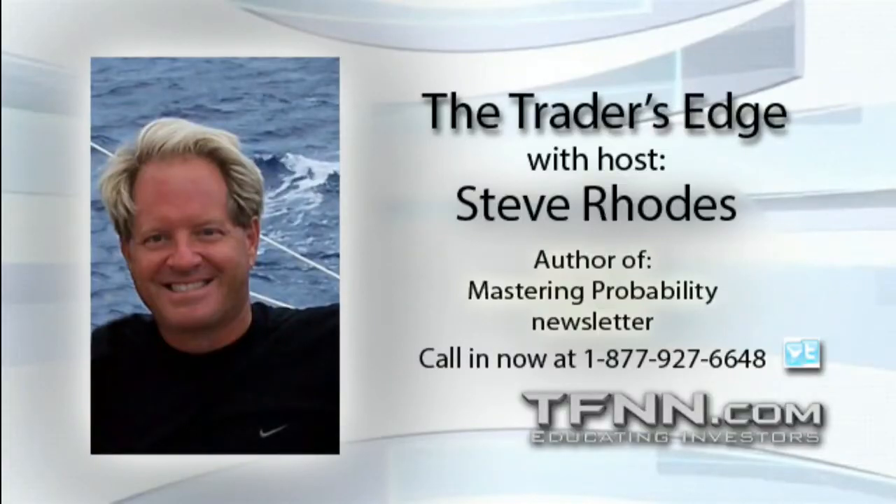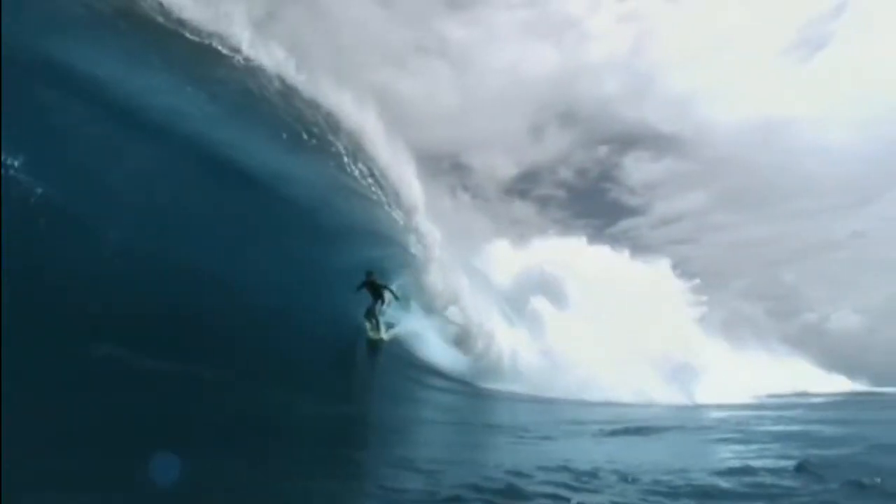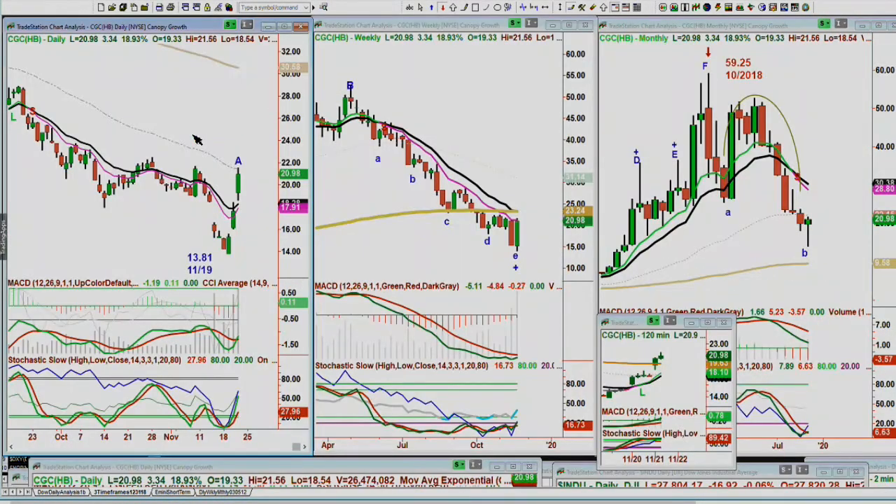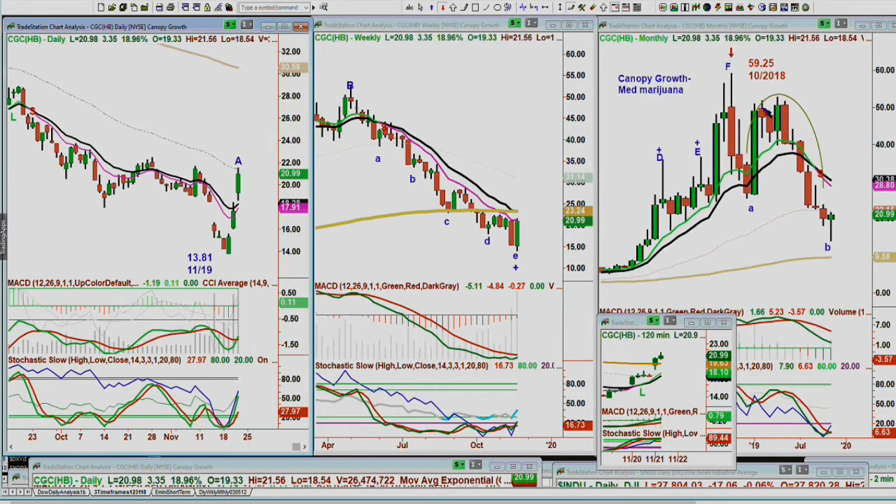We're back. The two-minute chart made a peak E with two little doji candles, and now it's pulled back. We're looking at CGC, which is canopy growth in the medical marijuana segment. As I said, GWPH, one of the real big winners, dropped 100 points. There's a big problem in that area.